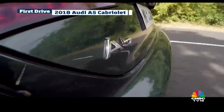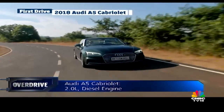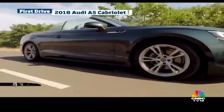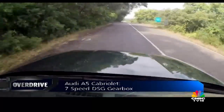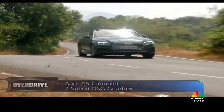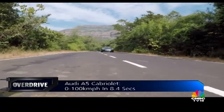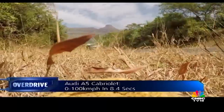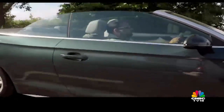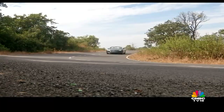Like the Sportback, the A5 Cabriolet employs the trusty 2-litre diesel engine developing 190 PS of power and 400 Nm of torque, mated to a quick 7-speed DSG. In typical Audi fashion, the drivetrain is silent, refined, and surprisingly free-revving for a diesel. In our tests, the A5 Cabriolet hit 100 km/h in 8.4 seconds from standstill — a blink slower than the Sportback's 7.7-second run. Power delivery is linear, while the healthy torque ensures great drivability in the city, on the highway, and around twisties.